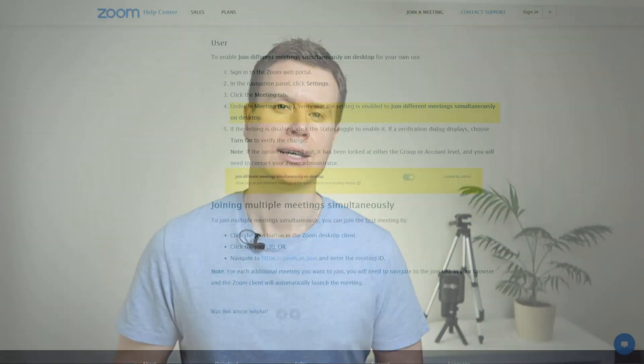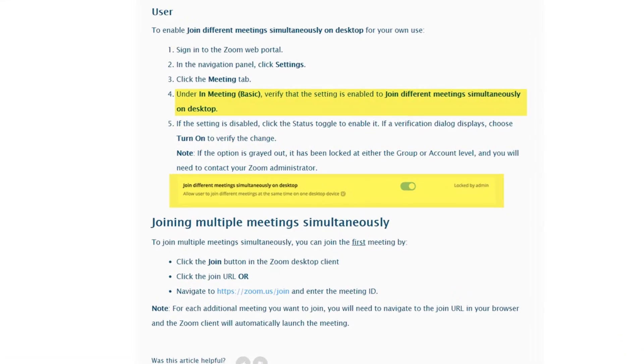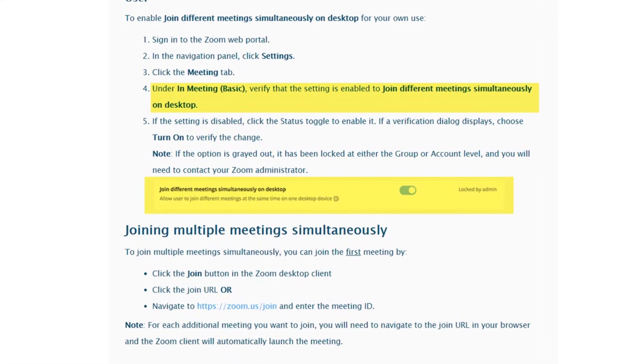Interestingly, in Zoom support pages, they suggest that joining simultaneous meetings is an option that can be enabled in settings. However, when I had a look through my Zoom settings, I couldn't find the option they were referring to. So if I've missed it, please let me know in the comment section below.